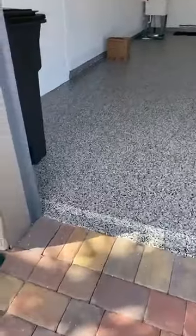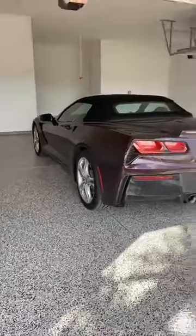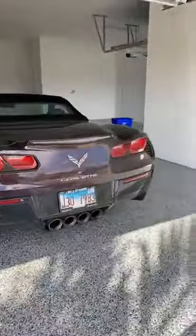Look at this gorgeous garage floor. His Corvette looks gorgeous in here.